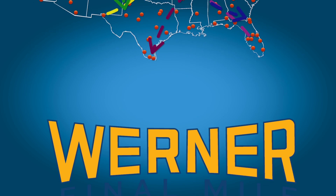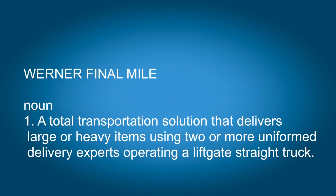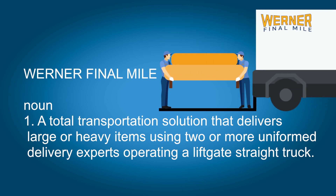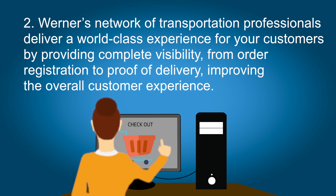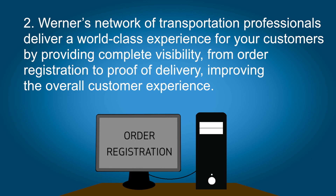That's why you need Werner Final Mile. Werner Final Mile is a total transportation solution that delivers large or heavy items using two or more uniformed delivery experts operating a liftgate straight truck. Werner's network of transportation professionals deliver a world-class experience for your customers by providing complete visibility, from order registration to proof of delivery, improving the overall customer experience.